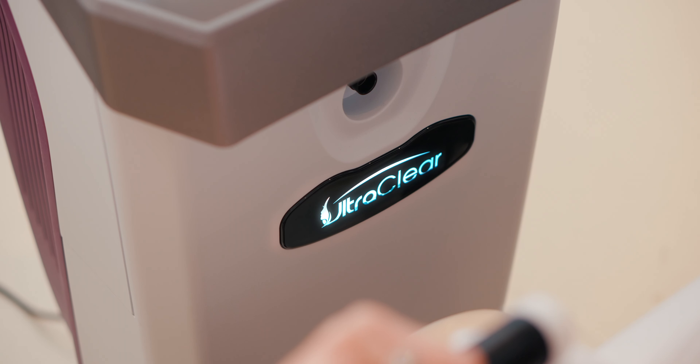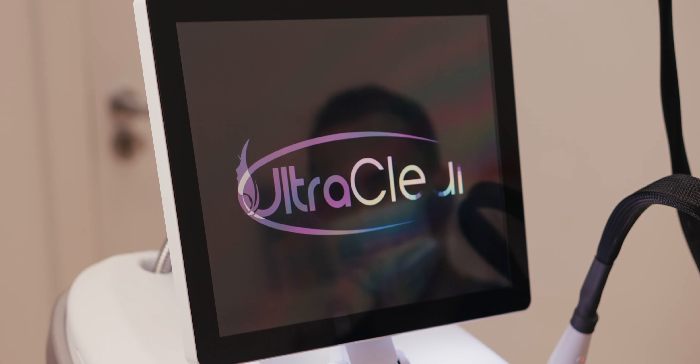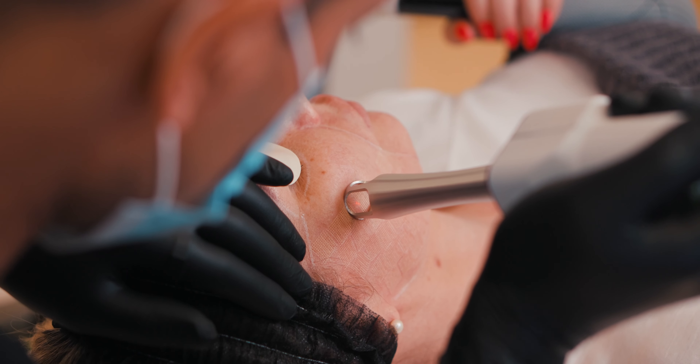That game-changing moment came earlier this year, certainly in England, when the Aclaro company introduced the UltraClear laser. This is an FDA-approved mid-infrared laser, and the energy — which we call 2910 nanometers — means it's a new paradigm in resurfacing laser technology.